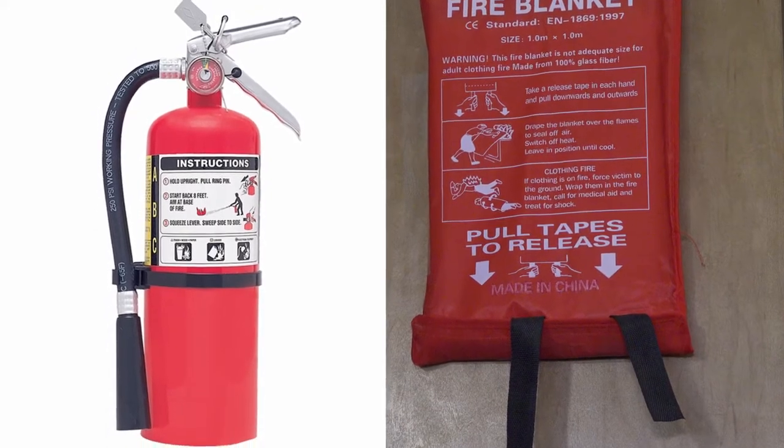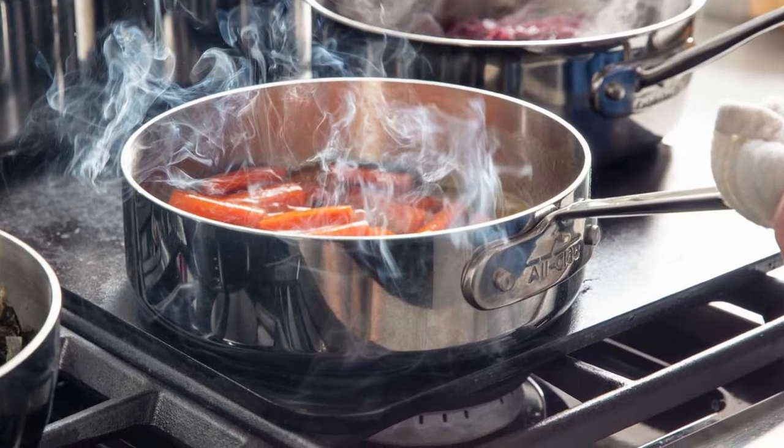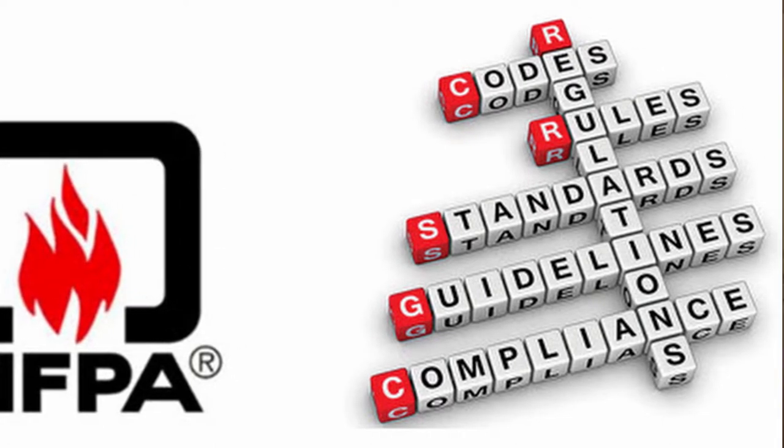In this video we're going to be talking about fire suppressant equipment, specifically fire extinguishers and fire blankets. We will also introduce you to cooking safety and how to cook with caution. These recommendations will be offered by the National Fire Protection Association.